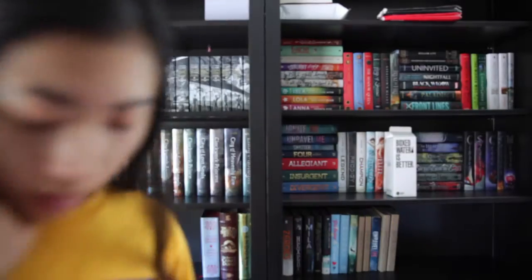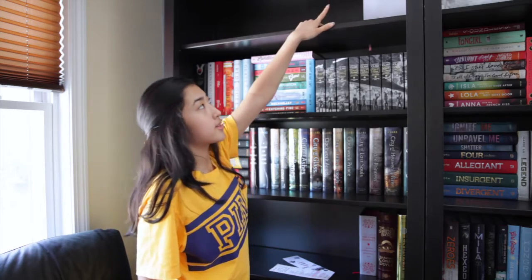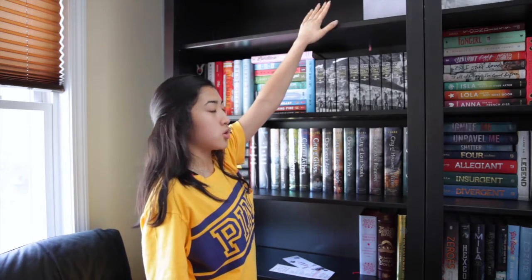Hey guys, it's Lily and I'm going to be doing a requested bookshelf tour because I just cleaned it and I want to show it off. Let's go. So all the way up top, it's just two red bubble boxes and a whiteboard that says 'notes' that I want to use, but I have no idea what to use it for.